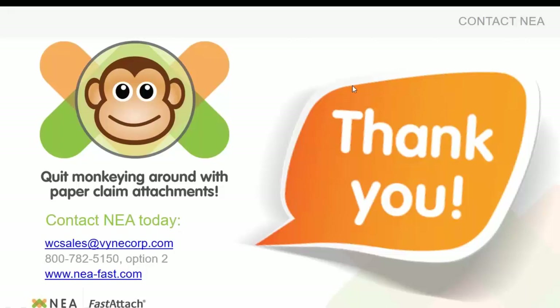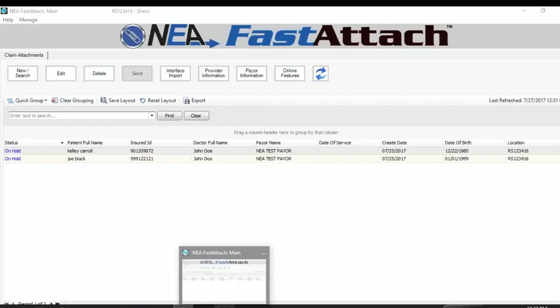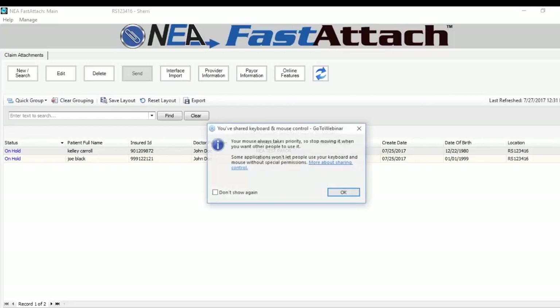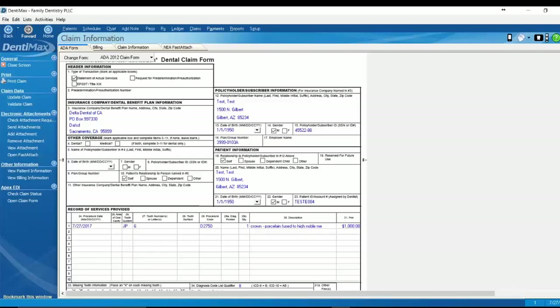I found something really valuable in learning more about NEA — there's a kind of peer network set up through the website where you can actually share images and other attachments to referring providers who are also using NEA. So instead of having to upload and send an attachment, mail an x-ray, or do something like that to get it to a referring provider, you can share it through the NEA network to that other provider, and they can add it as an attachment as well.